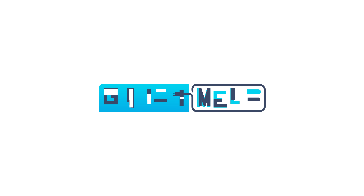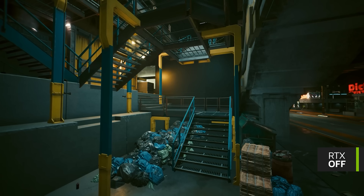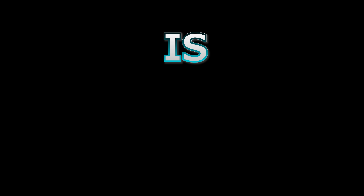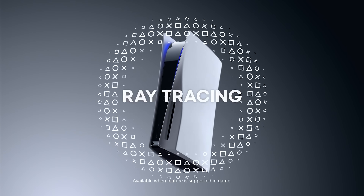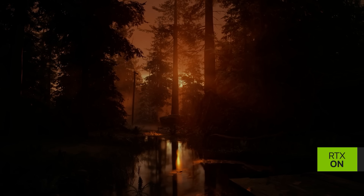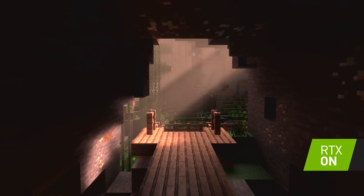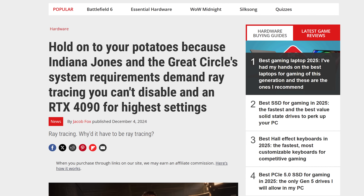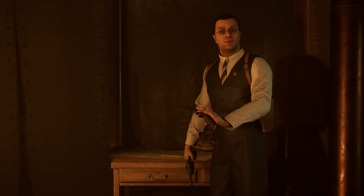Welcome everyone to Gamer Metal. It's news time, and first up for today: is ray tracing doomed? That is the question, and it may seem like a silly one given nearly every new game, big or small, just has to include ray tracing or path tracing. Some are even requiring GPUs with hardware ray tracing support because the game uses it by default and there's no option to turn it off.